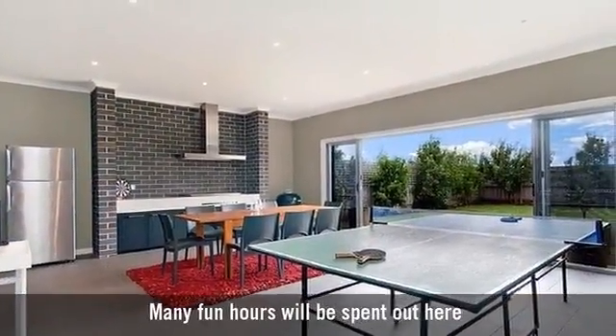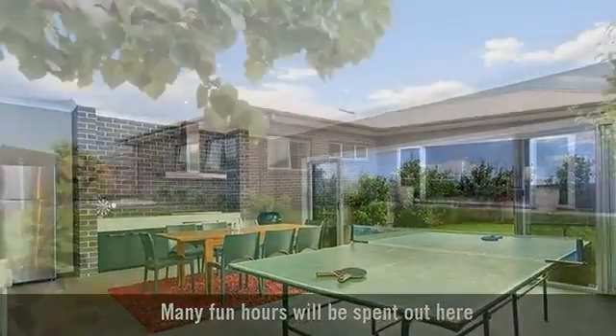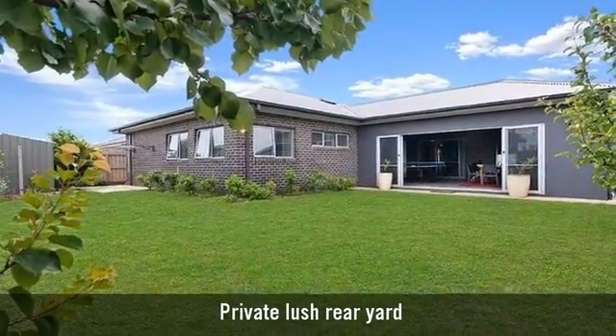A covered alfresco area, perfect for entertaining. Landscaped level gardens, front and back.